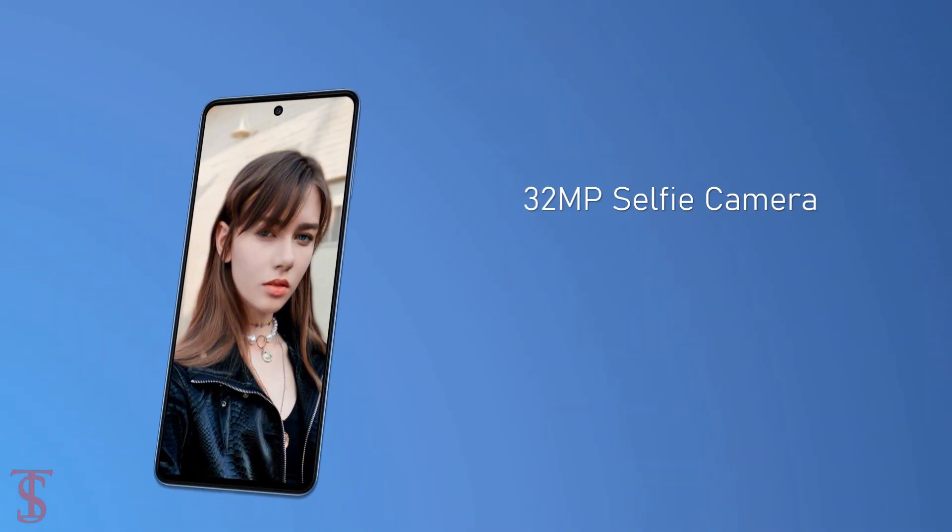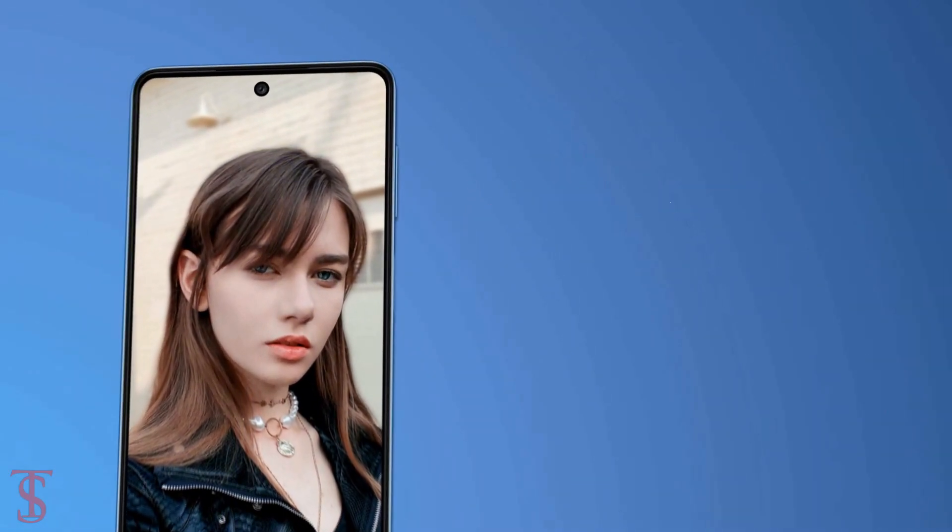At the front, it has a 32MP selfie camera under the hole punch at the top center, with f/2.2 aperture.